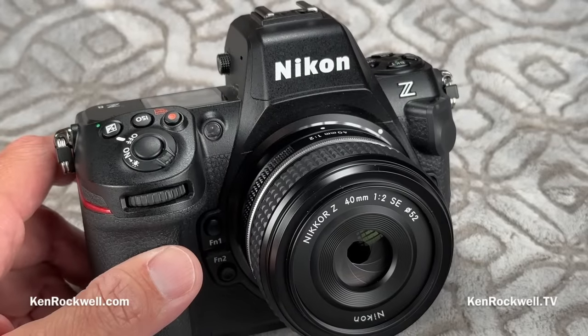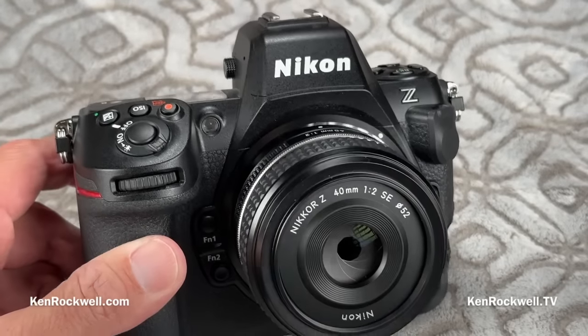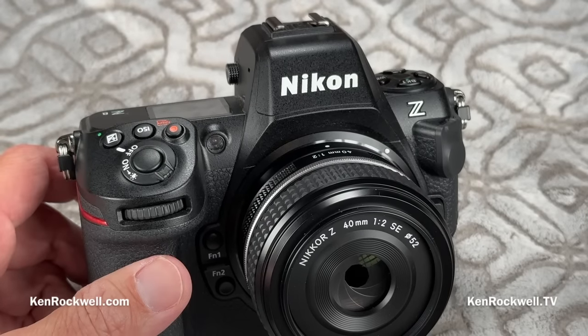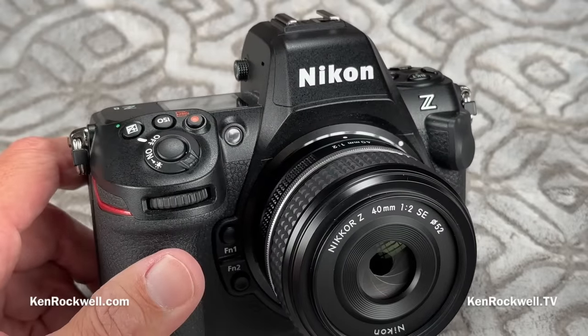It has a 1/32,000th top electronic shutter speed, and it has all the intermediate speeds — full third stops. A lot of cameras skip some speeds at the high end, but not this one. So if you're shooting F1.2 lenses in direct sunlight all day, it's no problem. It just automatically does what it needs to do.